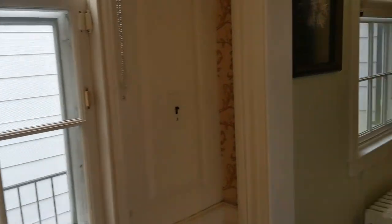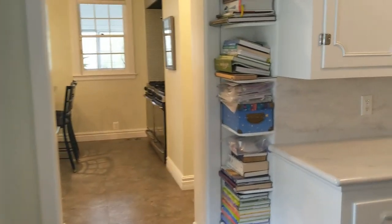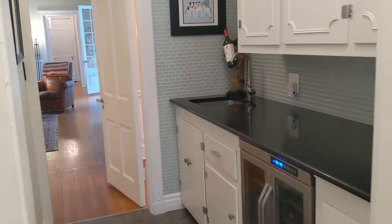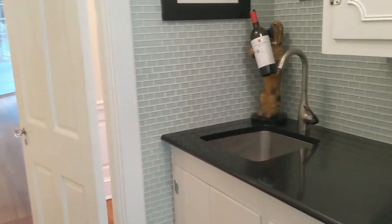Off of the dining room there is a butler's pantry complete with Corian countertops and a large stainless steel refrigerator and freezer. Right next to that is a wet bar with glass backsplash, a stone countertop, and a wine fridge.